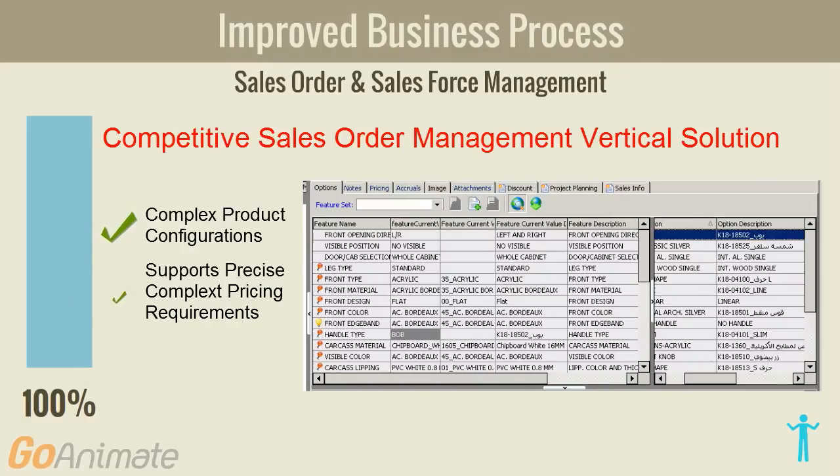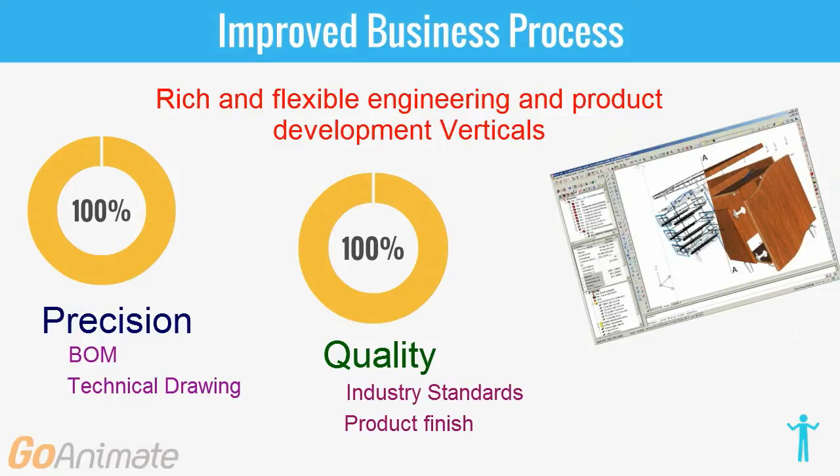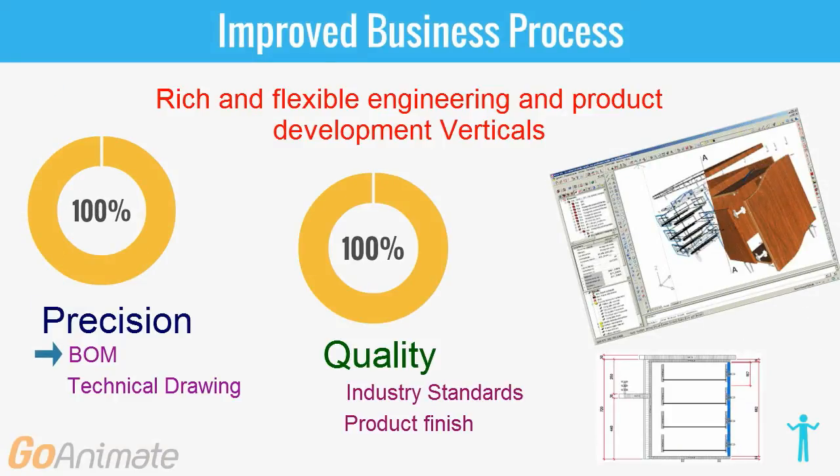That enabled the business to price and configure the most complex products or projects. A rich and flexible engineering solution, offering built-in industry design standards and ensuring quality and precision throughout the product delivery and design process.